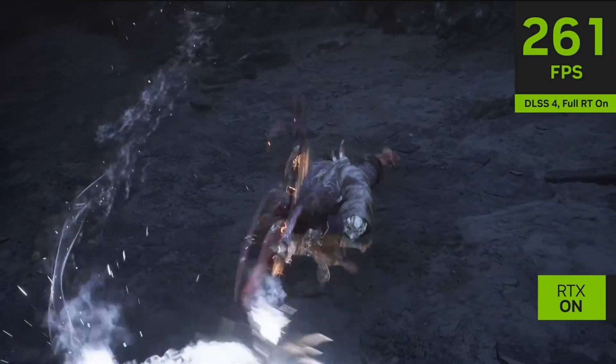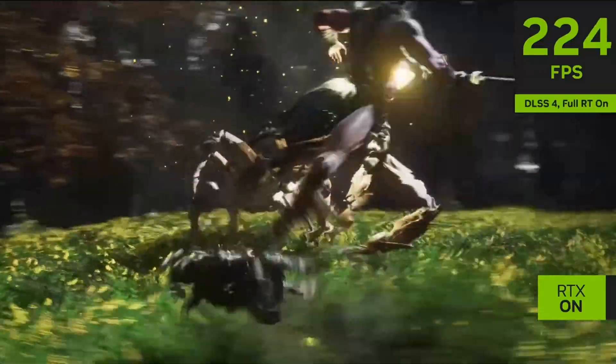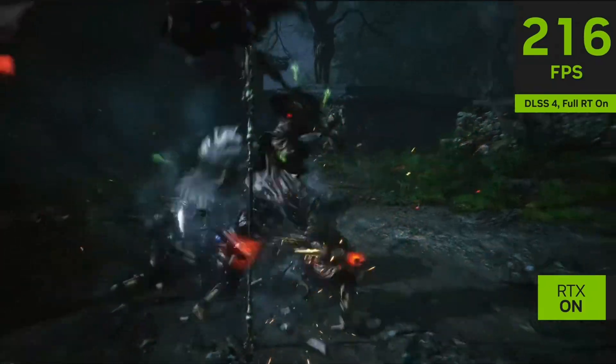The biggest difference with the 50 series is the number of AI frames it will generate per second. Instead of rendering single frames, it's going to render three AI-generated frames within the same frame of time — and this is where people fear the frames just won't feel the same.